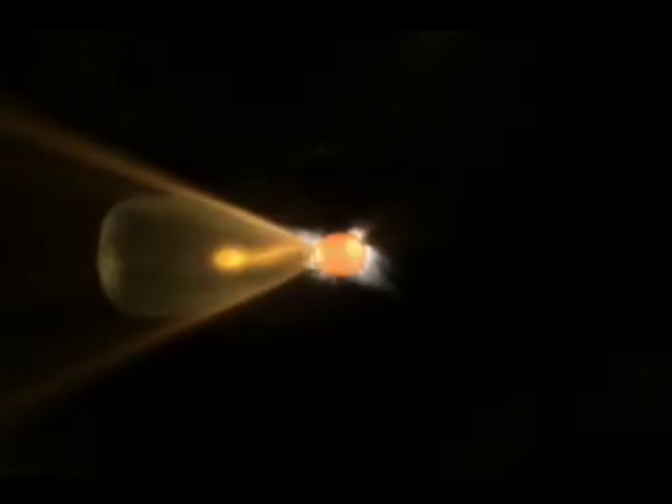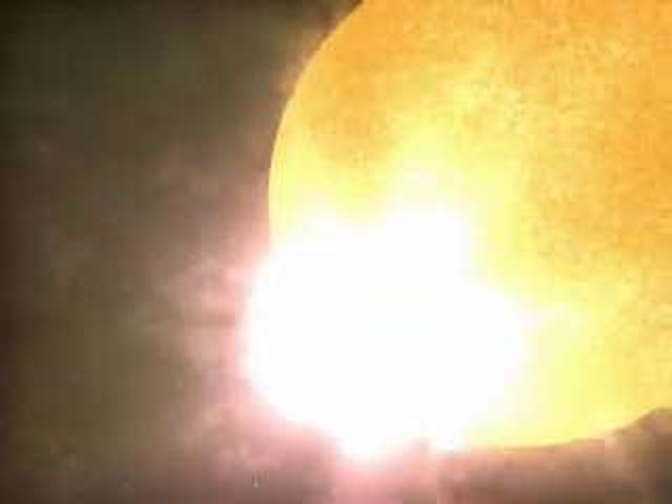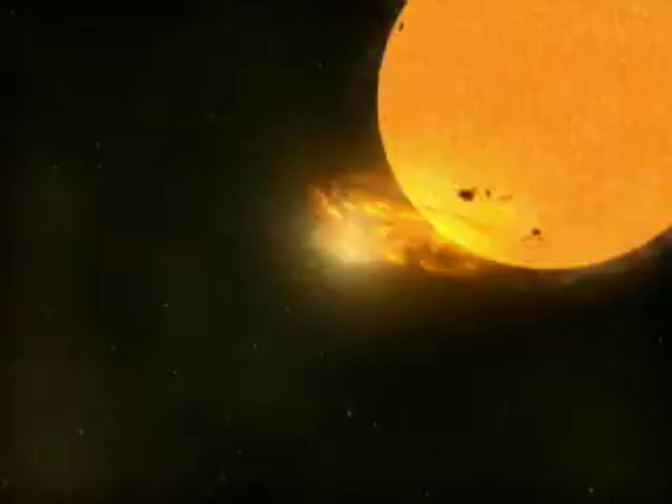Coronal mass ejections, or CMEs, are large clouds of magnetized gas ejected into space by the sun. They are violent eruptions with masses upwards of a few billion tons that can travel out from the sun as fast as 6 million miles an hour.